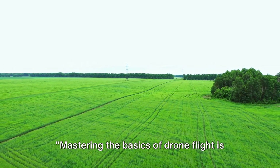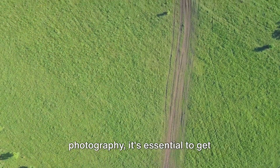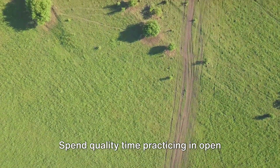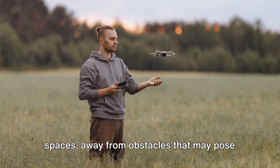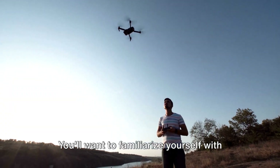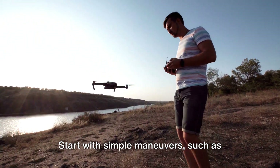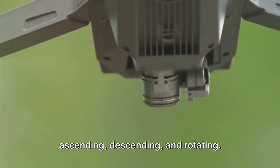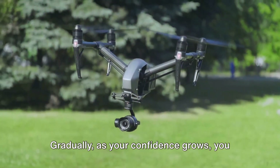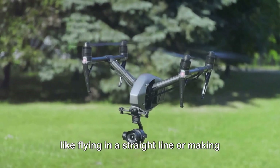Mastering the basics of drone flight is key to capturing stunning aerial shots. Before you begin your journey into aerial photography, it's essential to get comfortable with the drone controls. Spend quality time practicing in open spaces, away from obstacles that may pose a risk. You'll want to familiarize yourself with the drone's movements, getting a feel for how it responds to your commands. Start with simple maneuvers such as ascending, descending and rotating.